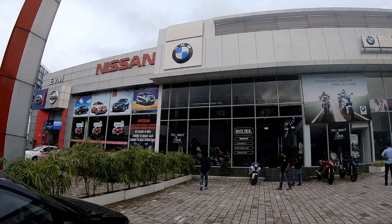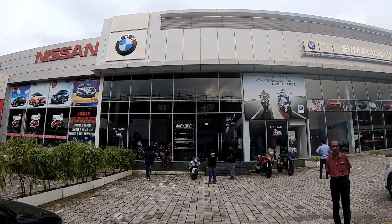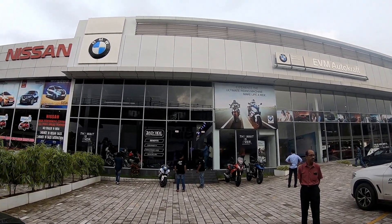Hi guys, welcome back to the channel. Now we are going to talk about the BNW Autocross Motors. We are going to launch the G310R here. We are going to get the invitation to the G310R. We are going to launch the G310R and GS310R.